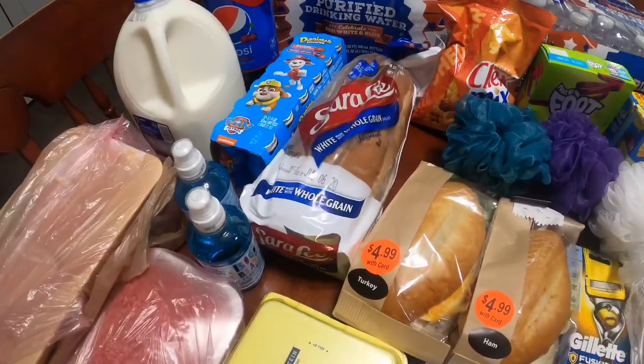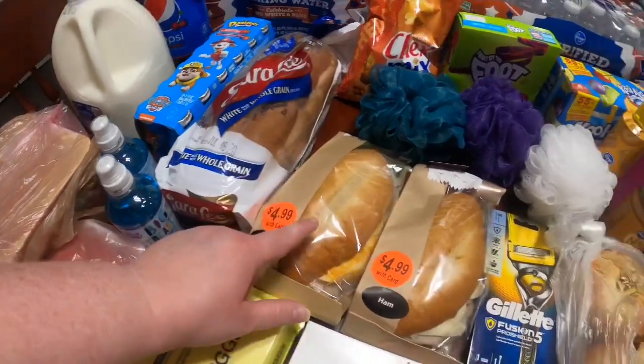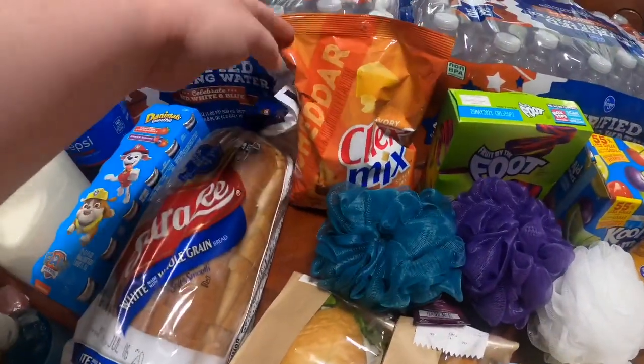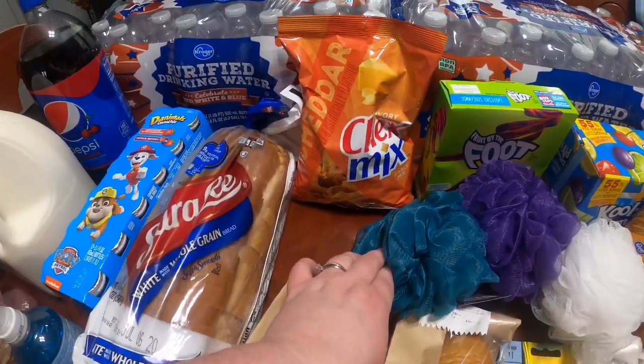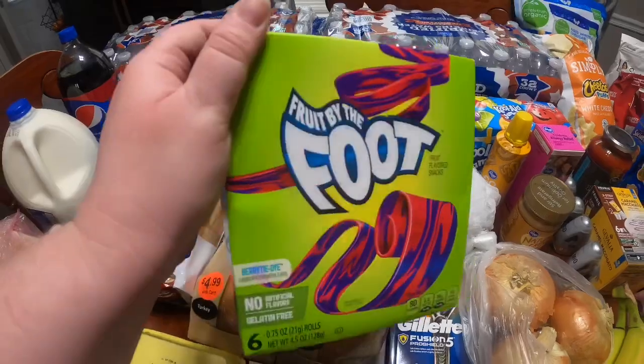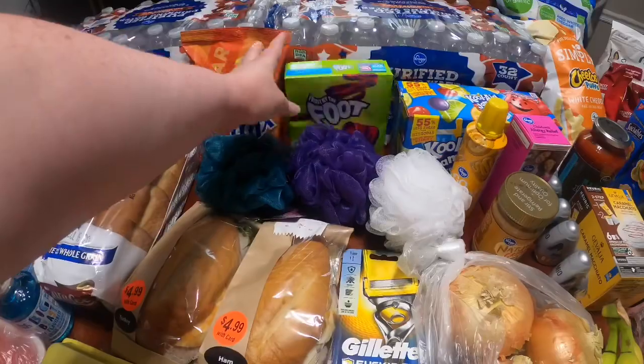$1.49 as part of the Mega Event for the Sara Lee White Whole Grain Bread. The Chex Mix was also a Mega Event — $1.49, we got the Cheddar. These were $1.49 as well. The girls have been asking for these, so I picked up one box — it's the Fruit by the Foot, six count for $1.49.